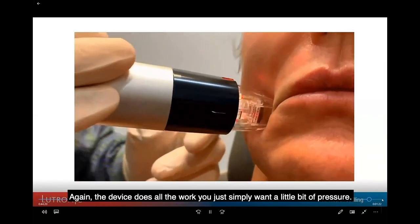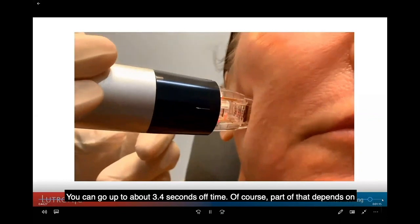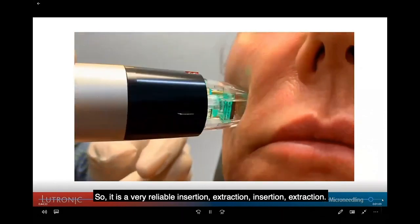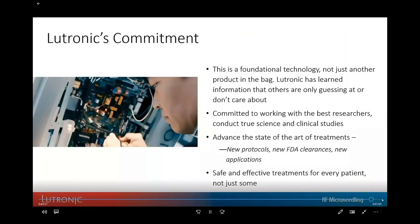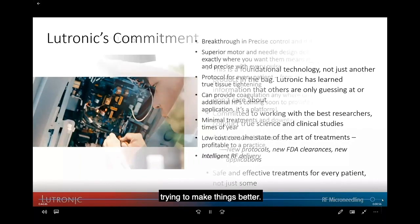With just a little pressure, 49 needles go in and out automatically in interval mode, with up to about a 3.4-second off time depending on pulse duration. It's a very reliable insertion-extraction cycle. The company's electronics team is committed to developing new protocols, and they have an in-house clinic where they're constantly working to make things better.